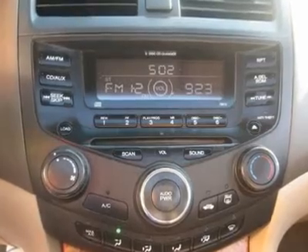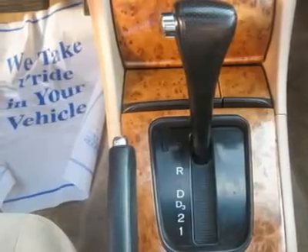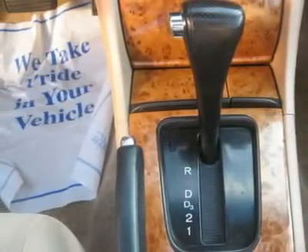AM/FM, CD player, CD changer, anti-theft, wheels, cloth interior surface, cup holders, and heated mirrors.